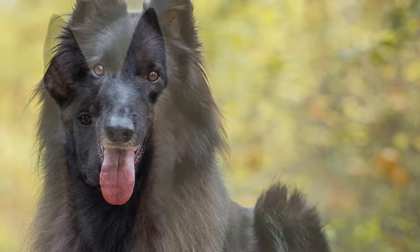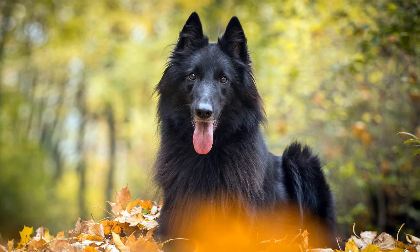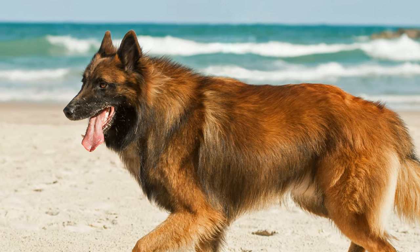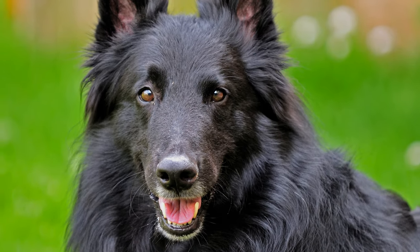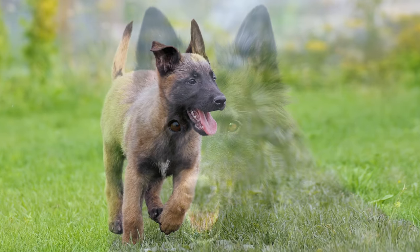With their dense coat and loose undercoat, Groenendael and Tervuren dogs need to be brushed several times a week. Although the fur does not tend to matt, the loose undercoat should be removed regularly. The Belgian Shepherd is a generally healthy breed, but the dogs can be susceptible to epilepsy, hip dysplasia, or stomach twisting problems.